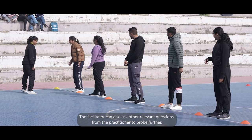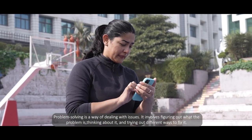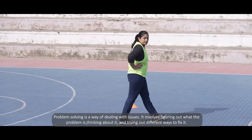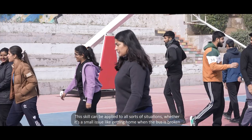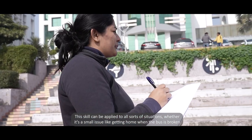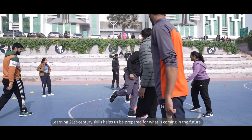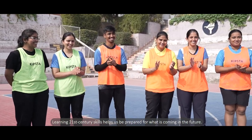Problem-solving is a way of dealing with issues — it involves figuring out what the problem is, thinking about it, and trying out different ways to fix it. This skill can be applied to all sorts of situations, whether it's a small issue like getting home when the bus is broken, or a more significant problem where we feel uncomfortable and need a solution. Learning 21st century skills helps us be prepared for what is coming in the future.